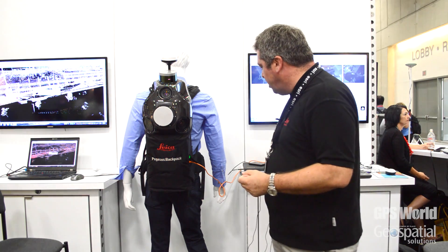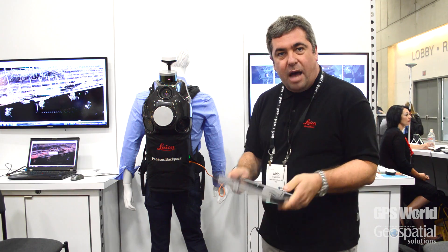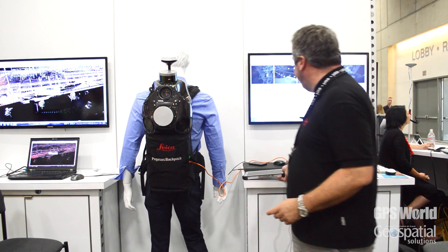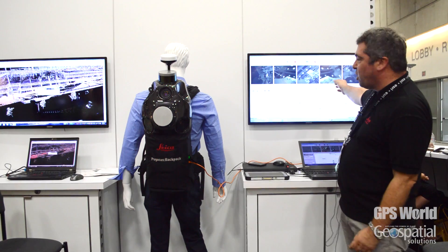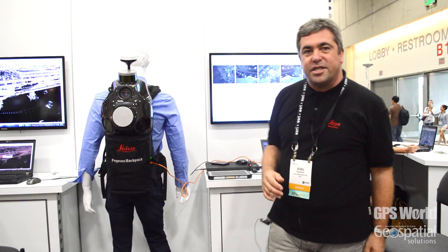The operation of the system comes through a touch tablet, and here we have a preview of what the system is doing. We have the camera, we have the dual LiDAR and parameters about the quality of the trajectory.